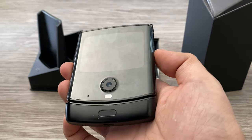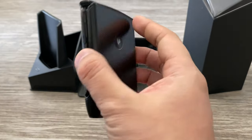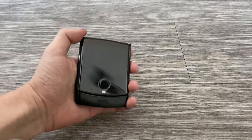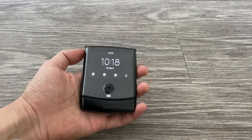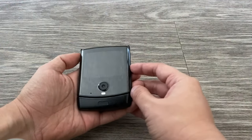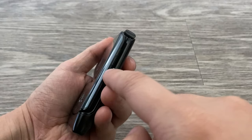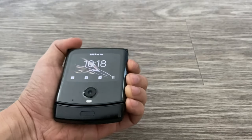Alright, so here are my impressions of the Motorola Razr Fold after using it for about a day. First I want to talk about this front 2.7-inch display — it's actually quite useful, and this is one of the main reasons I chose to get the Razr over the Galaxy Z Flip. There are three buttons on the side: the power button and two volume buttons. I feel like the volume buttons are a bit small, so it's hard to feel them out.